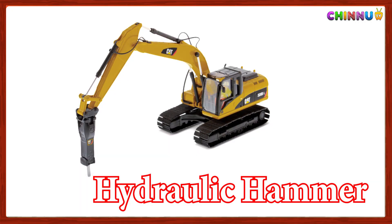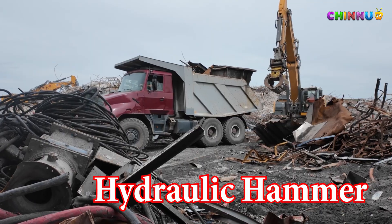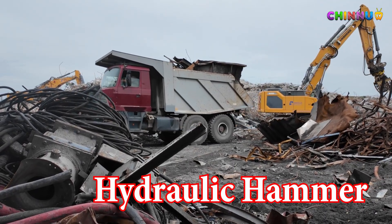Hydraulic Hammer: Attached to an excavator to break concrete or rocks into pieces.